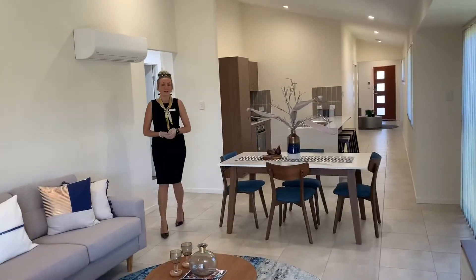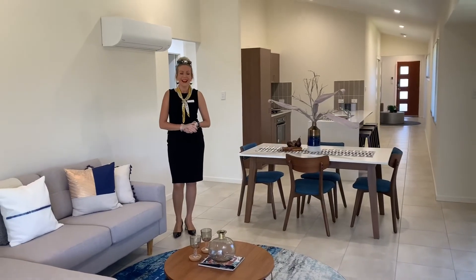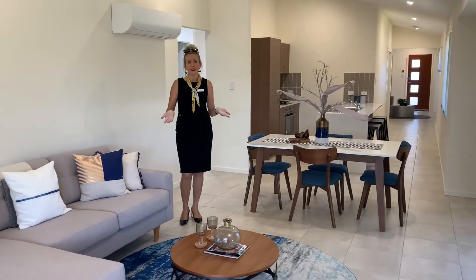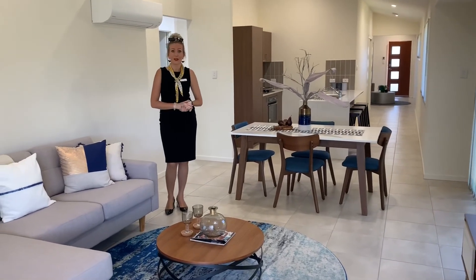If you'd like to view this beautiful property and see what others we have available for you, feel free to contact us seven days a week. We are happy to work with your schedule and organise an inspection for you.